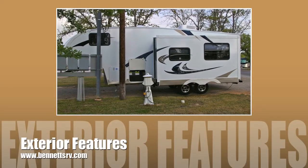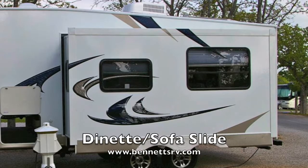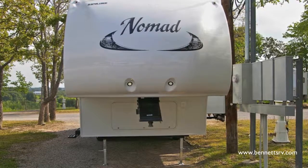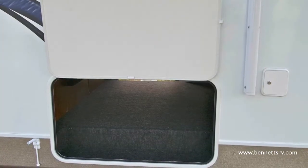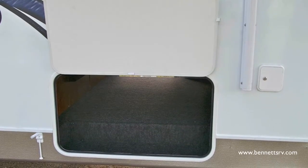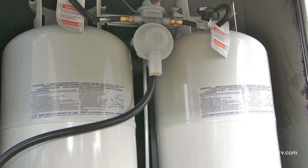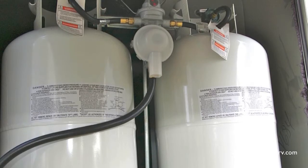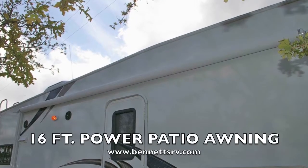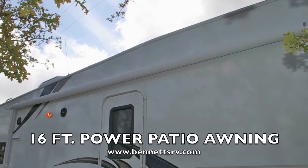Now let's have a look outside at the exterior features of the coach. This coach contains one slide-out room — a dinette sofa slide. You'll also notice the aerodynamic front cap along with recessed docking lights. This particular coach features an outside pass-through storage area with plenty of storage space located at the front of the coach. The twin 30-pound LP gas bottles are located in their own compartment, allowing for easy servicing and access. A power patio awning is provided on the right-hand side of the coach to make your stay outside more comfortable.